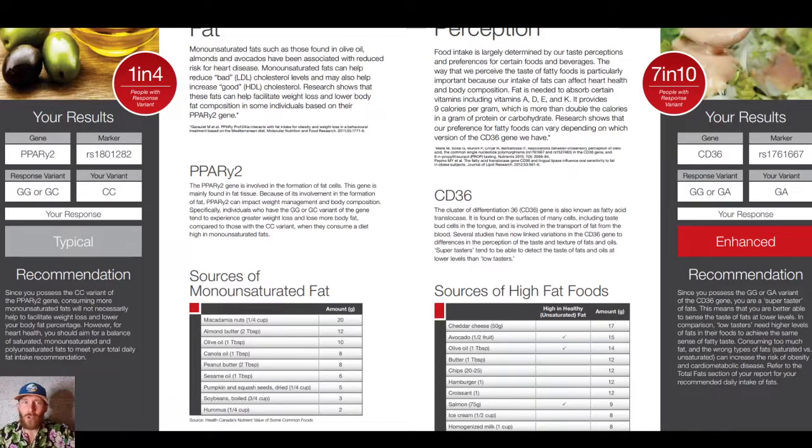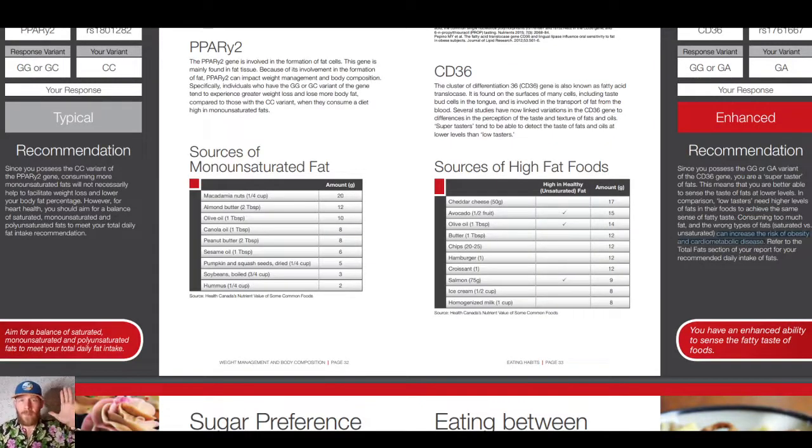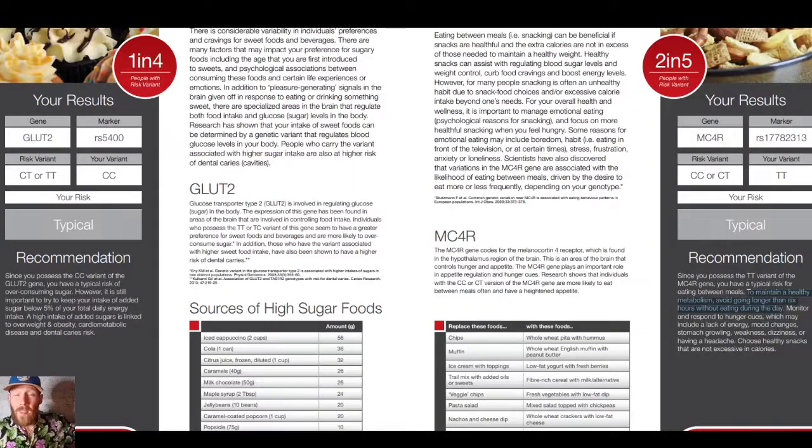I didn't eat avocados for years because I thought green stuff was gross. But remember, consuming too much fat and the wrong types of fat can lead to obesity and cardiometabolic disease. We had a conversation today with someone on keto who's been going from doctor to doctor and is not losing weight. The number one question I get is: what do you eat? Your MC4R gene and its variant is going to tell you whether you should eat throughout the day or just occasionally to maintain a healthy metabolism.